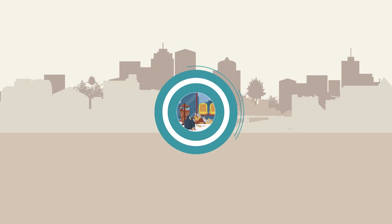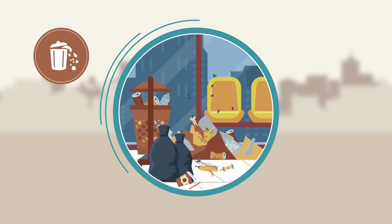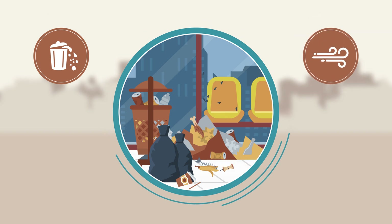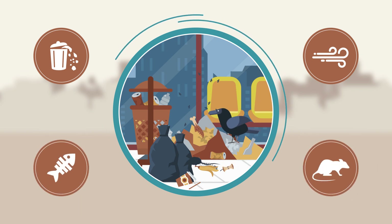If you walk along our streets, you often see litter on the ground and not in the bins. Rubbish doesn't fit in the bins and gets blown around by the wind, creating unsanitary conditions that attract dogs, birds and rodents.